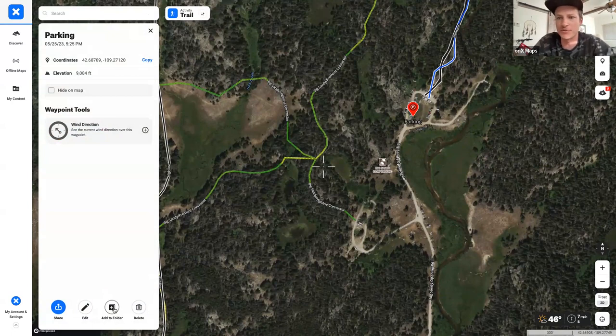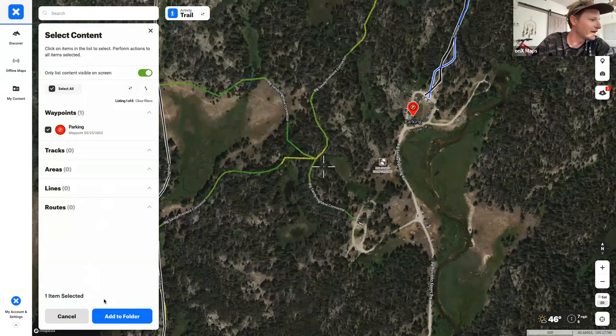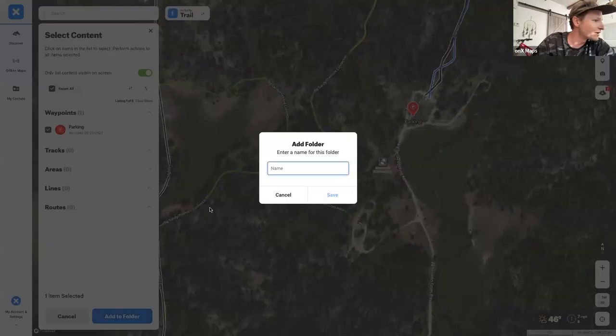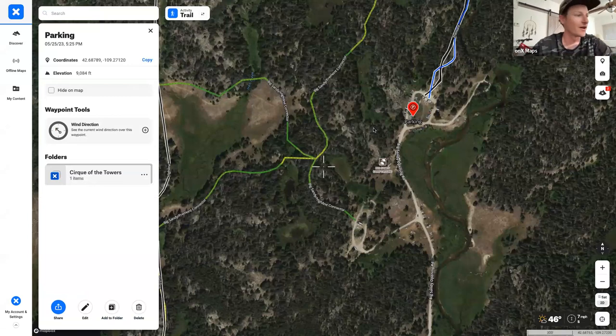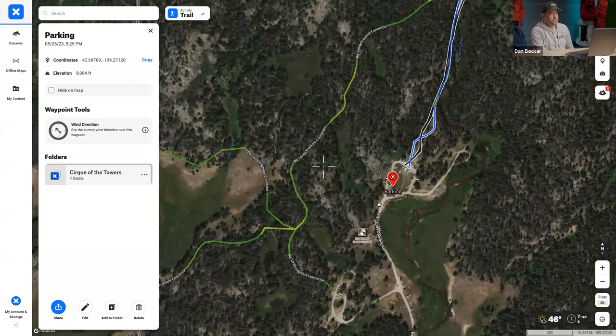It's useful to organize all your trip items in folders. Select 'Add to Folder,' create a new folder called 'Cirque the Towers,' and you can neatly organize everything for later when sharing.